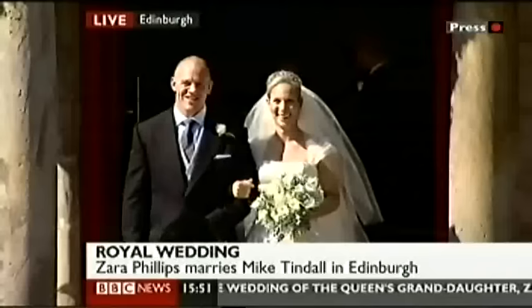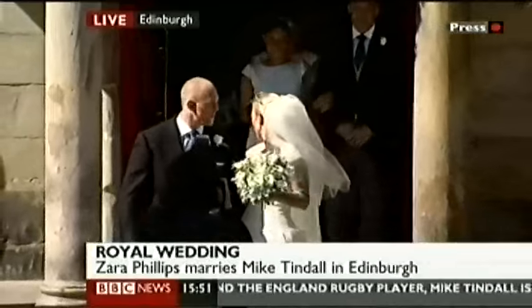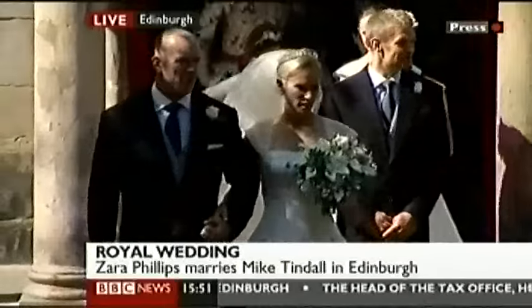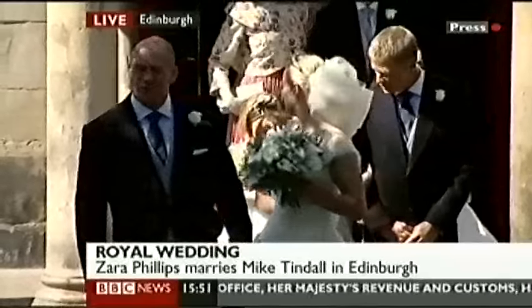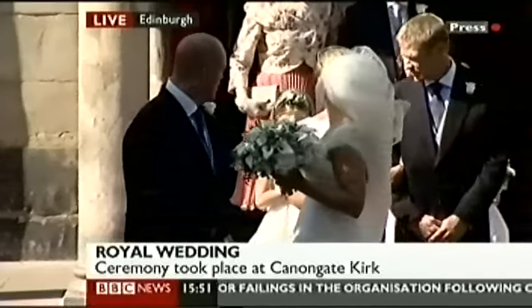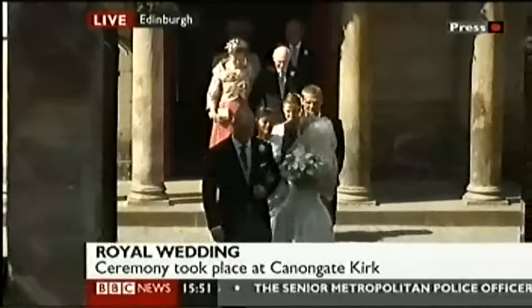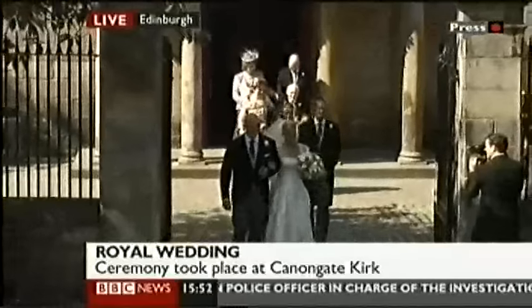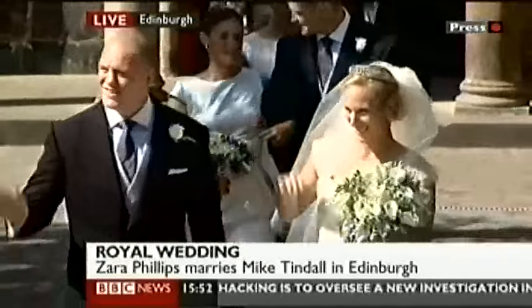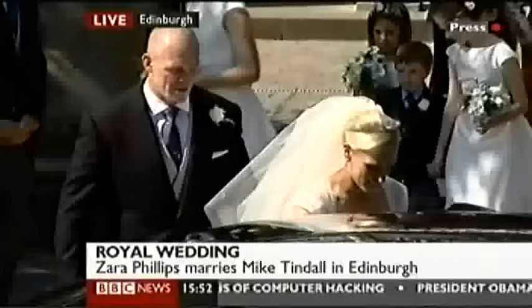The kiss. So the second of the Queen's grandchildren now married. The photographers are understandably frustrated at the view being blocked here — there we go, they'll be happier now. Photographers calling for a kiss. You can see the Princess Royal on the steps — the bride's mother. And the Queen's official bagpiper setting up again, a broad grin on the face of Mike Tindall, England's rugby captain. And you can see that tiara glittering now — lent to the bride by Princess Anne, the Princess Royal.